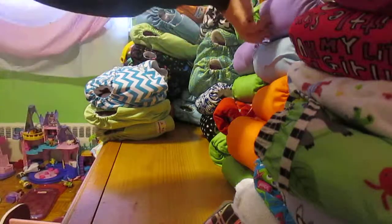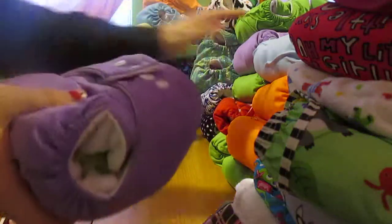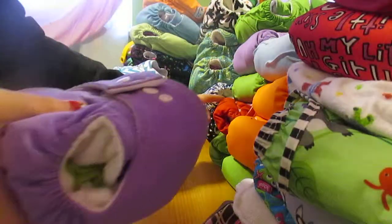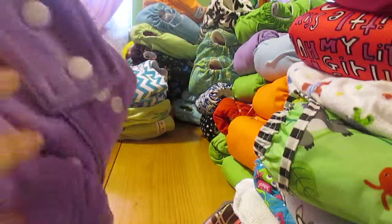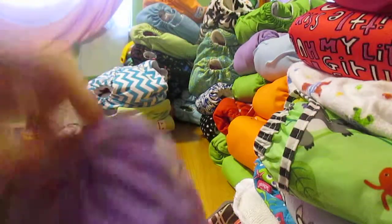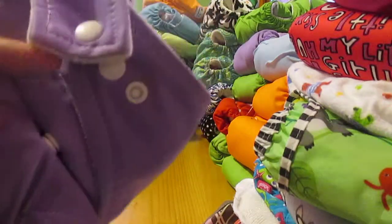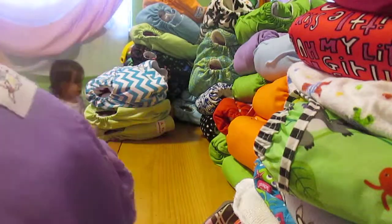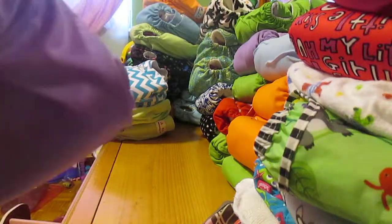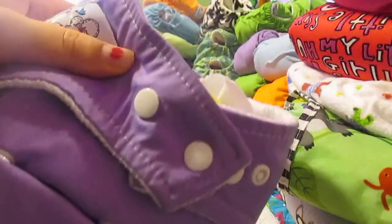I have ten or eleven of these Baby City diapers. I used to have about 30 of them but only have 10 left out of 30 because they all delaminated. These are diapers I use at home only because I do not trust them out.